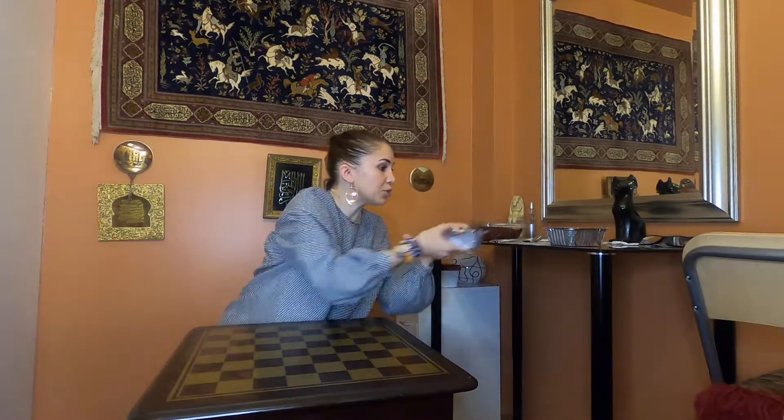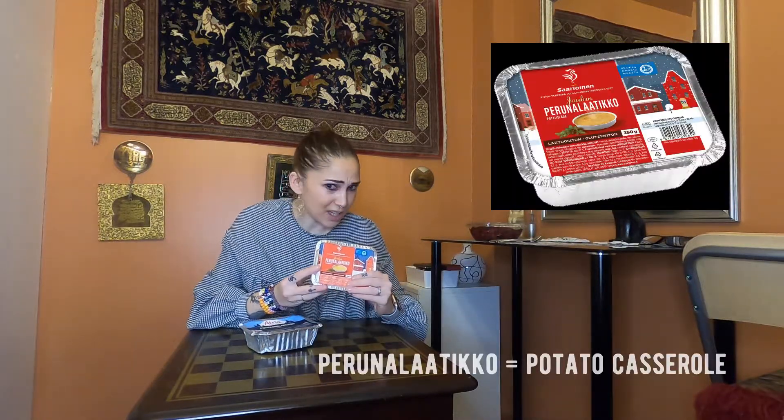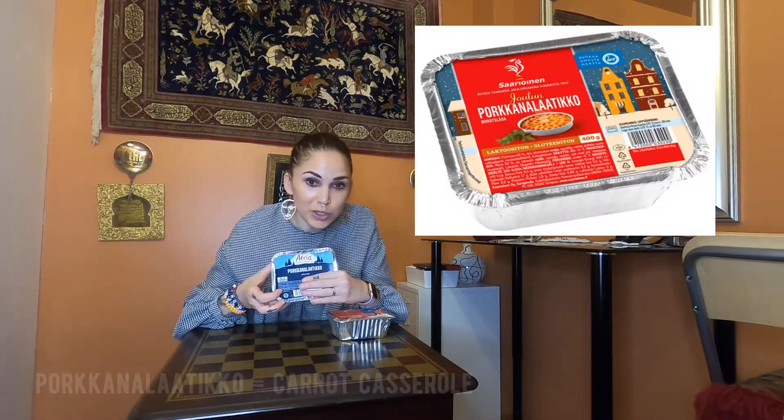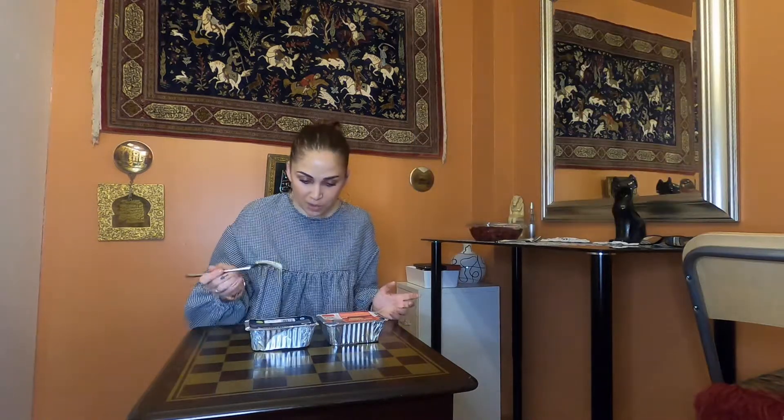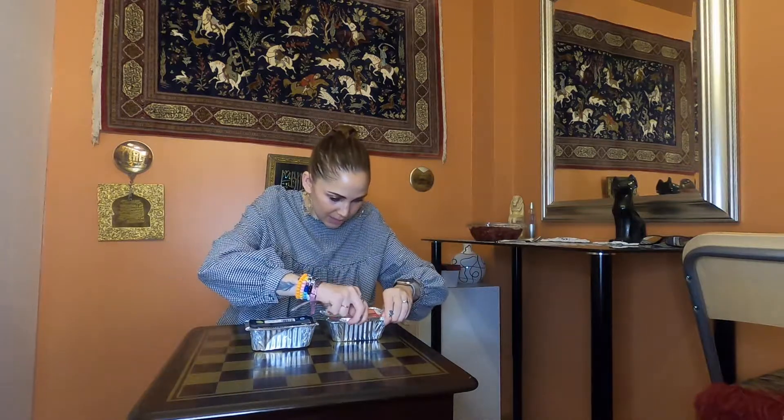So let's get started. The first few foods are actually rather Christmassy, so this is an idea of what is typically eaten in Finland for Christmas time. These are called boxes, but basically they are like casseroles. I've got two: a perunalaatikko, potato box, and porkkanalaatikko, which is carrot box — kind of like mashed potatoes and mashed carrots. So these are nice and warm.